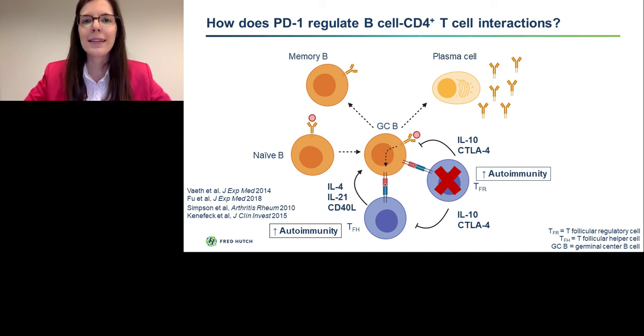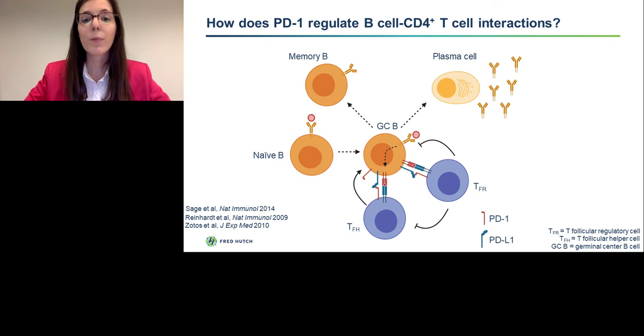I want to highlight that this balance of T follicular helper and regulatory cells is critical. There is a significant increase in T follicular helper cells in patients with autoimmunity, including those with type 1 diabetes. Studies in mice have shown that conditional deletion of TFR cells directly leads to autoimmunity. I also want to highlight that PD-1 and PD-L1 are expressed by essentially all cells in the germinal center — germinal center B cells, TFH and TFR cells all express PD-1, whereas germinal center B cells can express PD-L1 or PD-L2. So it is very likely that this pathway plays a role in controlling this cell-to-cell interaction.